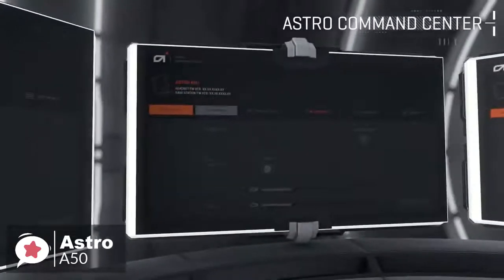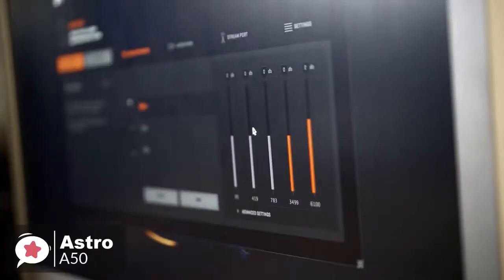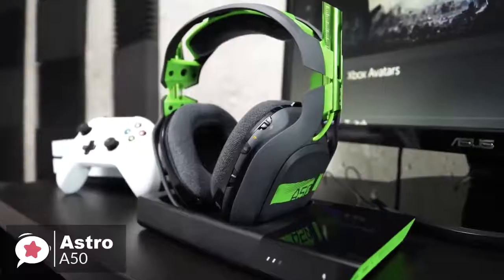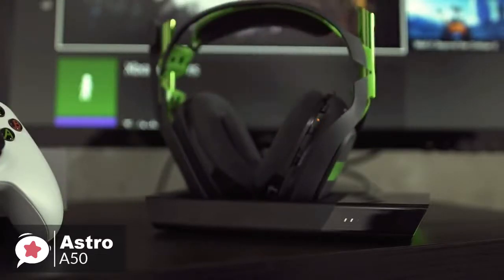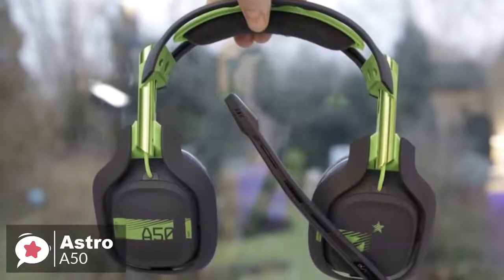Additionally, to better tune the A50, PC and Xbox One gamers will be able to use the ASTRO Command Center companion app to tune the sound to their own preference, as well as control the audio that leaves the stream output if you're a broadcaster. To conclude, the Astro A50 is the best wireless gaming headset you can buy. It's comfortable, sounds excellent, and its charging cradle is incredibly convenient. It's expensive, but well worth the price if it's in your budget.